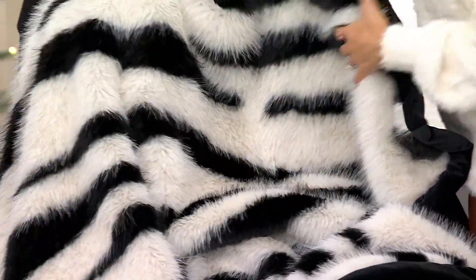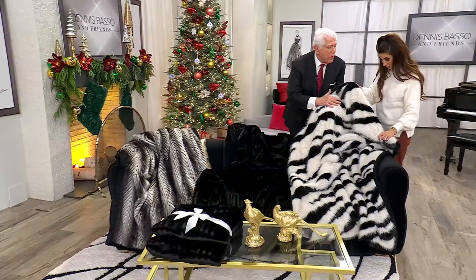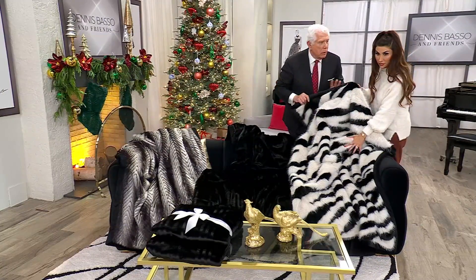Look at this pile. This is so unusual the way we've done this faux. This one is the zebra. Look at that — it's stunning. It's gorgeous.